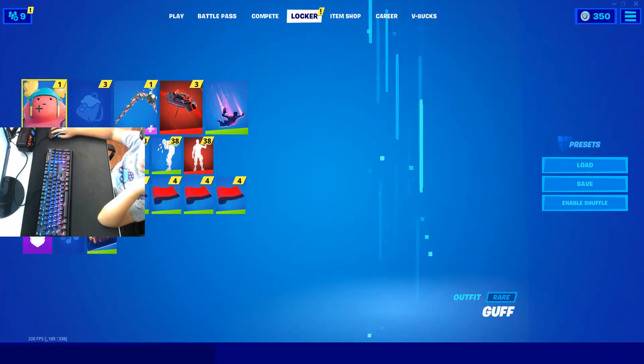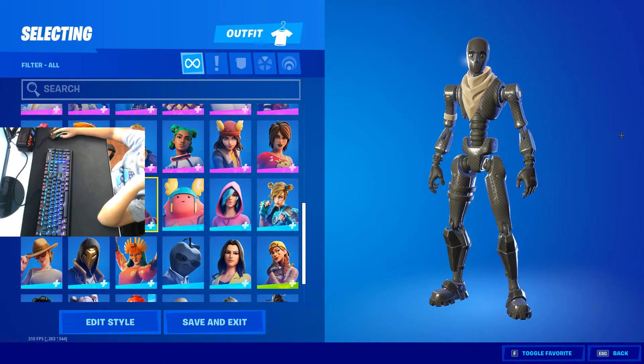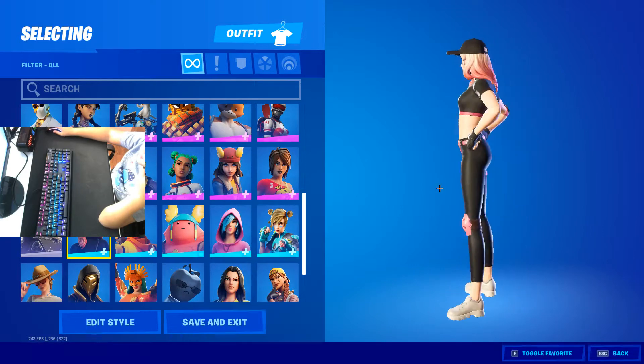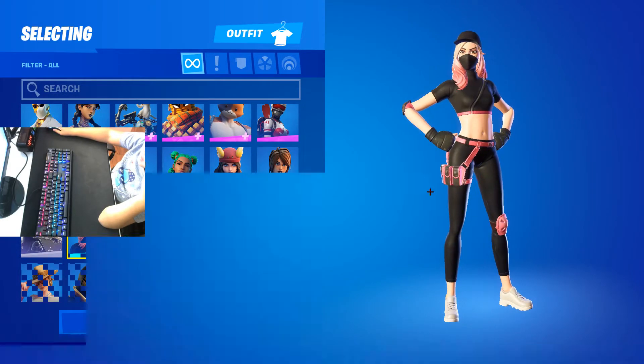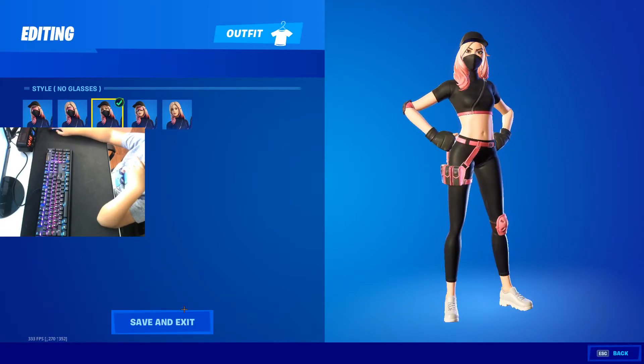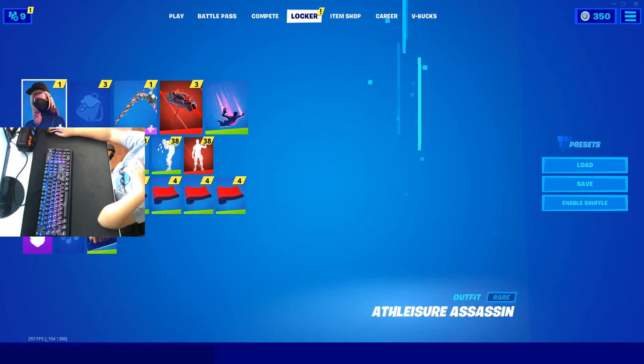We love to see it. Skin's amazing, I like it. Athleisure Assassin — it's pretty clean with tons of styles: normal, no hat, no glasses, no mask, and then all off. Honestly I like this style because, you know, I have to wear a mask in stores and I like to wear hats.